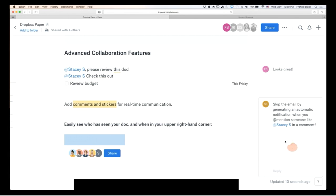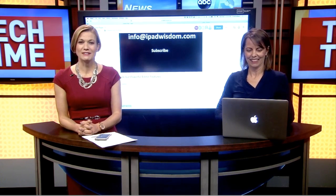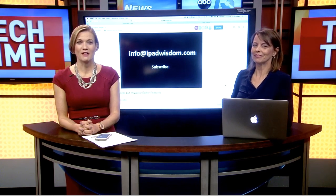And it's free. If you want to learn more about the app Francie showcased today, go to TechTime at WLOS.com.